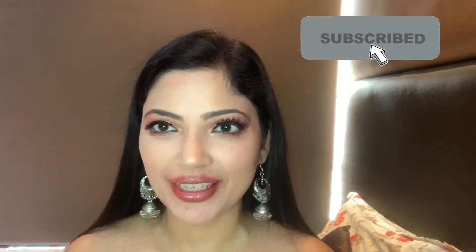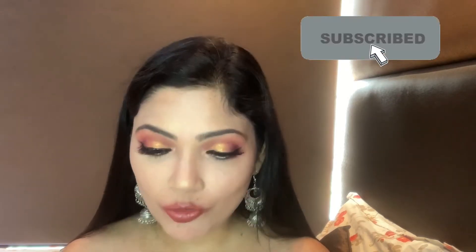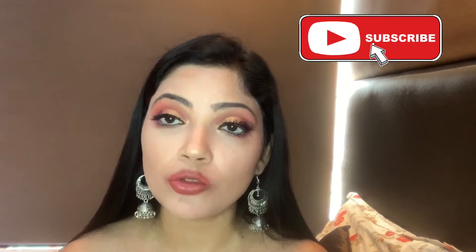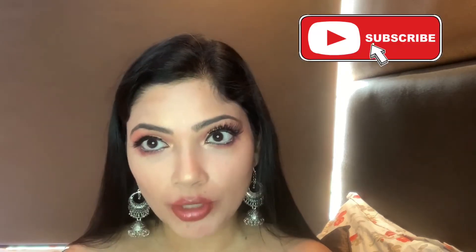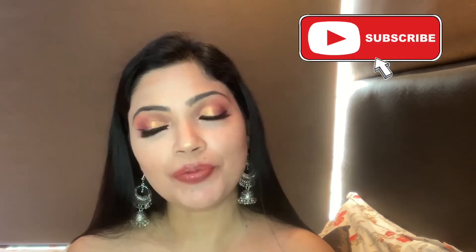Hello everyone, welcome back to our channel. Today I am going to swatch and review a new release — a new lipstick from NYB. This is NYB's X Shakti Creamy Matte Lipstick, which is available in 20 shades. They retail for Rs.249, you get 4.2 grams of product. It's cruelty-free and you can get it from purple.com.